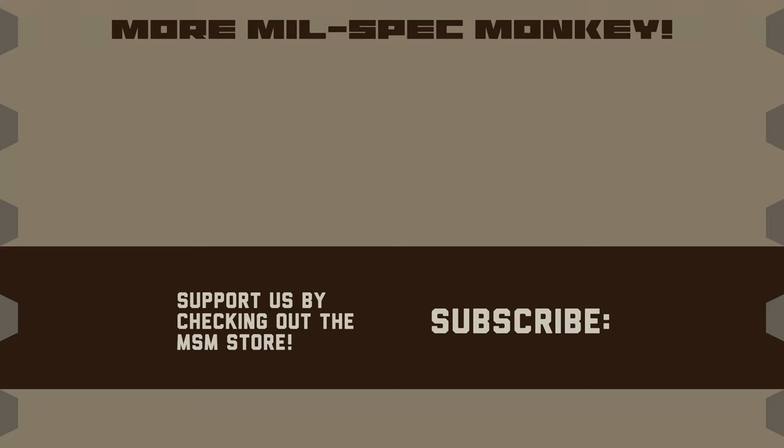If you liked this video and want to support us, please check out the Milspec Monkey store. Although known for morale patches, we also specialize in a good selection of DIY hardware and tactical accessories.